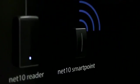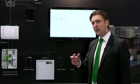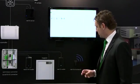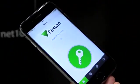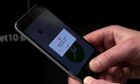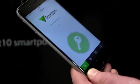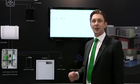Here we have something called Net 10 Smart Point — you won't see anything like this in the industry. It's a completely wireless, battery-powered device that can be installed inside or outside, with a 10-year battery life, and it's designed to read smartphones and smart wearables. I can just hold my phone near to the Smart Point, press it, and it instantly prompts me for biometric verification. I can verify myself and we can see that the door has opened. The identification of people has never been easier.